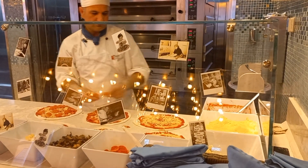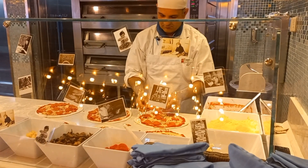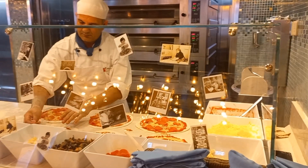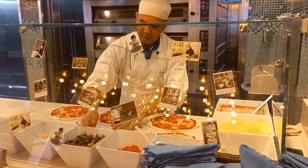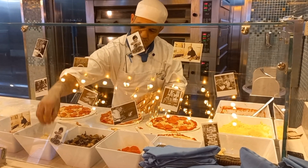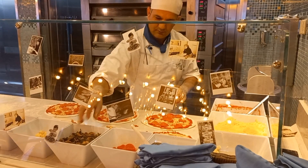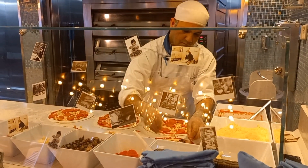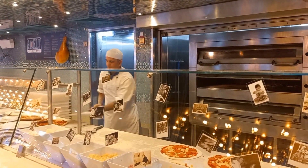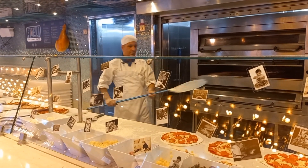Behind him you can see three pizza ovens and there are just pizzas cooking in there the whole time. Once he has made up this fresh batch he will take out a batch that is already cooking, allow that to cool for a portion of time, and then put this next batch of fresh pizzas into the oven to cook. The whole process probably takes around five to seven minutes to get a fresh pizza.